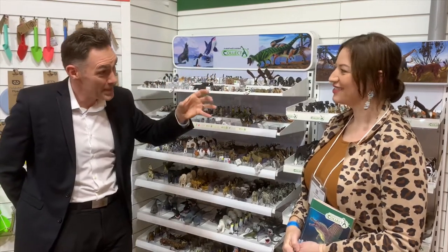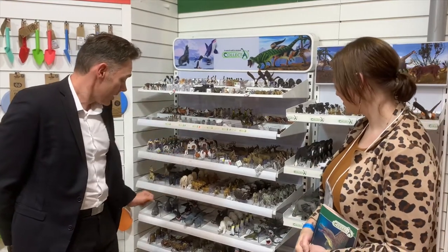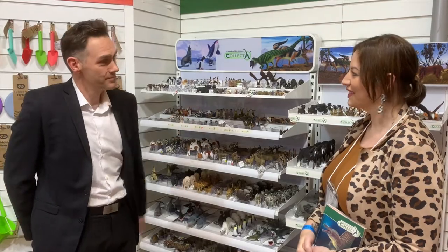From the Collector collection, you can have a Triceratops, a Triceratops baby, and then you can have a Triceratops that's been attacked by a T-Rex. Not only do we do the standard sizes, but if you look down here at the horses, we do a 1:20th scale and the same in the dinos as well. So we do a bigger scale rather than just a standard scale. And I think that's really why Big Jigs took Collector on board last year.